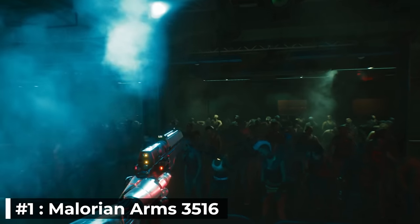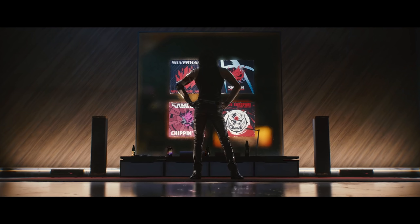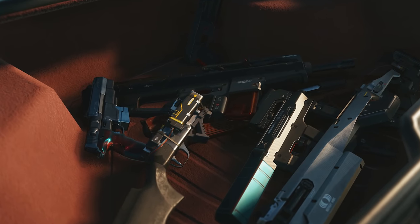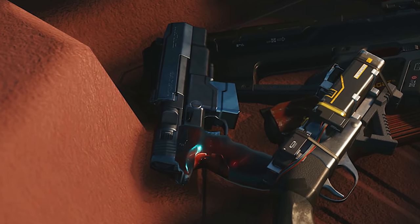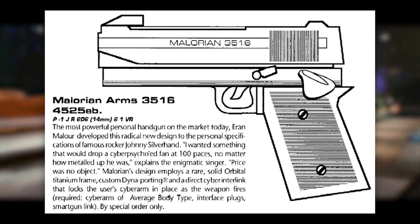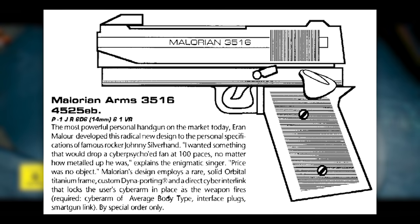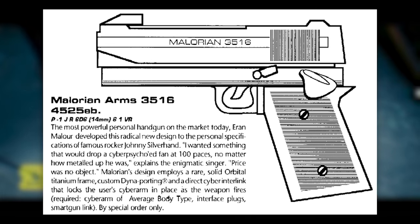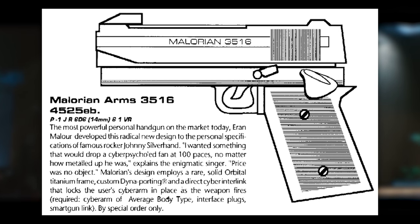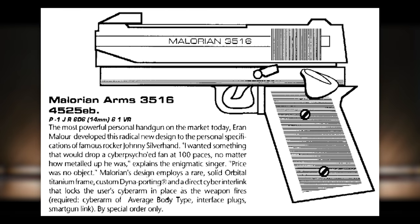Number 1: Malorian Arms 3516, also known as Johnny Silverhand's weapon of choice. We saw this weapon in both the Johnny Silverhand scene shown during Night City Wire Episode 2, and in the trunk of the car in the Tools of Destruction trailer. It is referred to as the most powerful personal handgun on the market in Cyberpunk 2020's Black Hand Street Book, in which Aaron Malor developed this radical new design to the personal specifications of Johnny Silverhand. "I wanted something that would drop a cyber-psycho fan at 100 paces, no matter how meddled up he was."